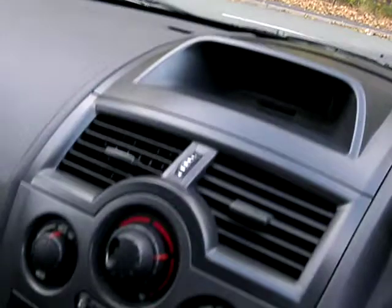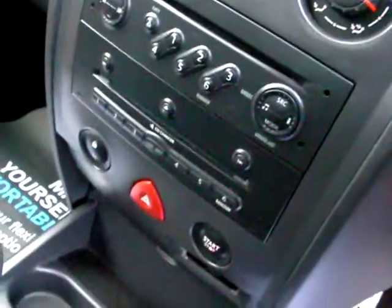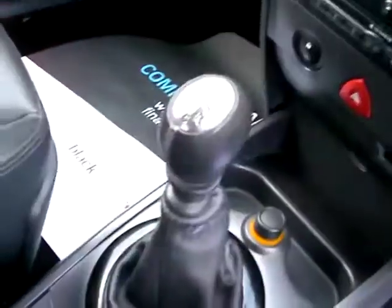Inside you can see the air conditioning, radio CD, stop start button, six speed gearbox, and half leather seats.